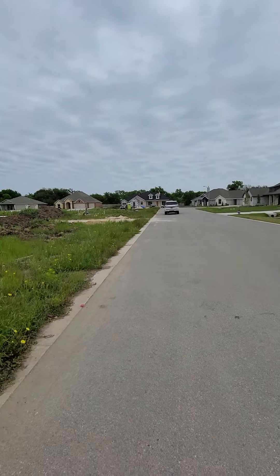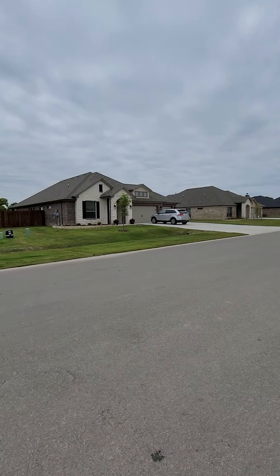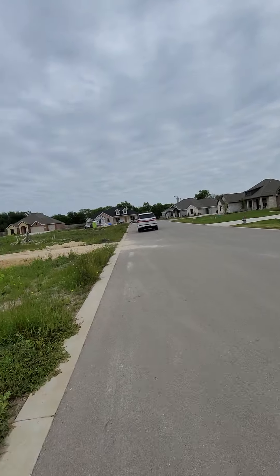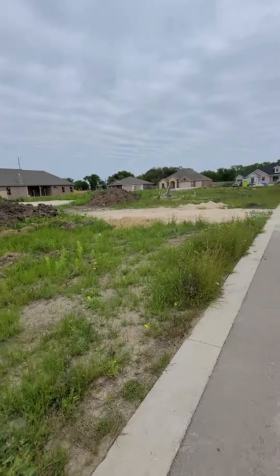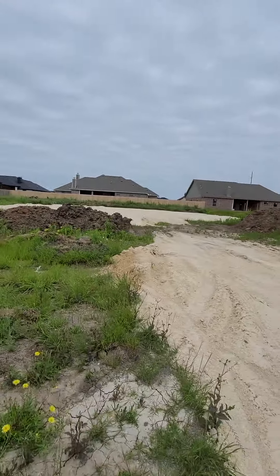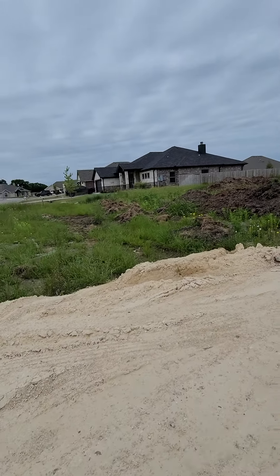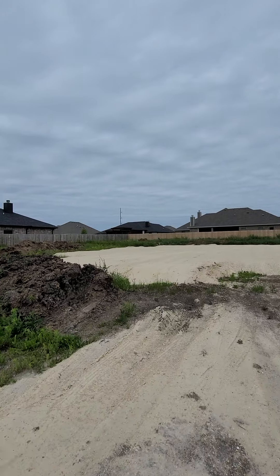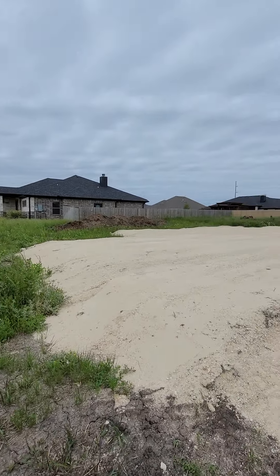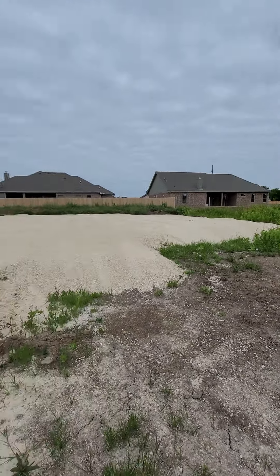Looking around, it's very quiet, very nice neighborhood. You're just not right on top of each other, which is what it looks like right now. Looks like you'll have a good patio on the backside too.